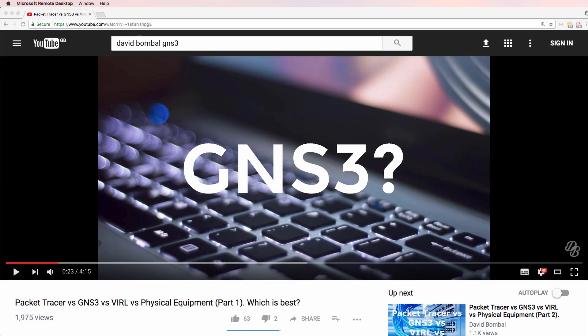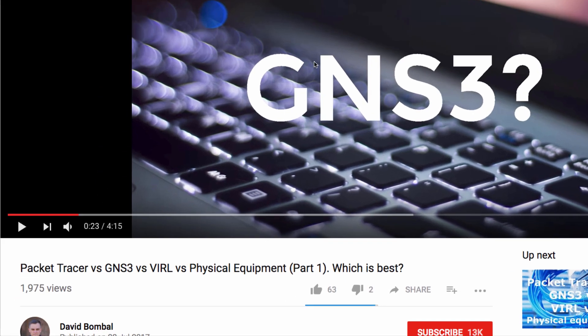There was quite a bit of feedback to my series Packet Tracer vs GNS3 vs Viral vs Physical Equipment — which is best? So let's discuss some of the feedback and do some honorable mentions of other options with regards to labs.